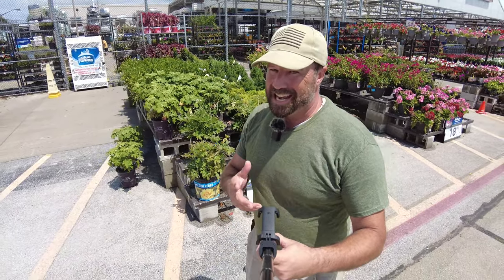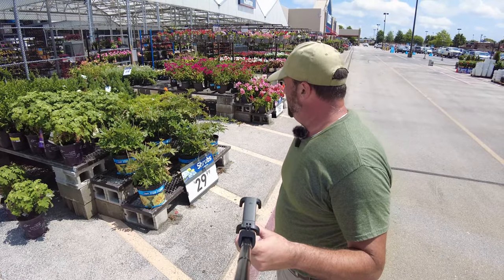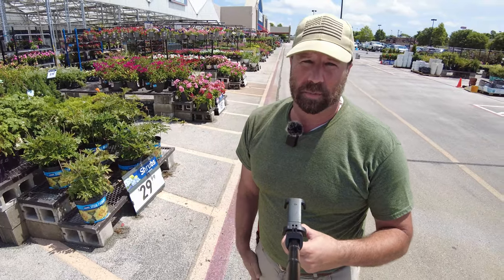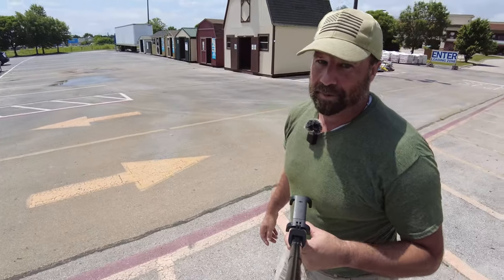Ito peonies, $29.99 — fantastic price for these. If you come across an Ito peony, just grab one. Two years later, with beneficial fungus, beneficial bacteria, and two-year fertilizer tablets — two years later, if you hate that plant, I will buy it from you. Because you won't hate that plant. They're awesome.